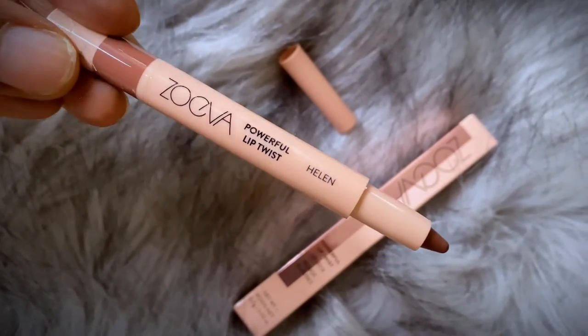Next we have the Zoeva Powerful Lip Twist. It's a lipstick — a really rich kind of brown. It's really pretty and I feel like it's a nice everyday lip color for me. It just glides right on. The Powerful Lip Twist hugs your lips with high precision and a powerful charge of pigments, boosted with raspberry stem cells for strong moisturizing activity. It never dries and it's always comfortable. It's $14.